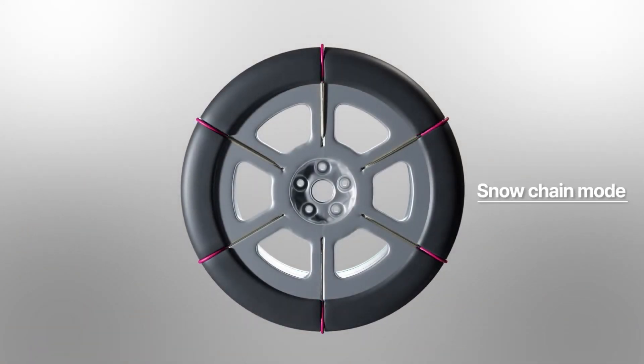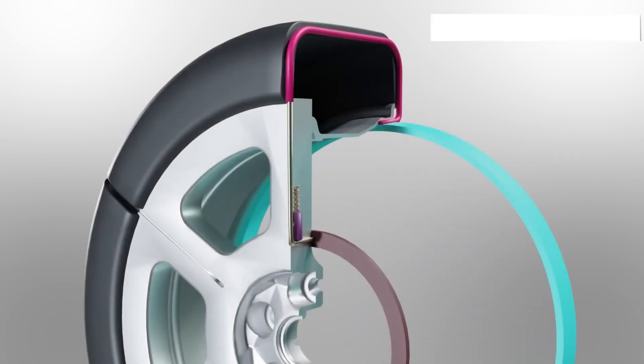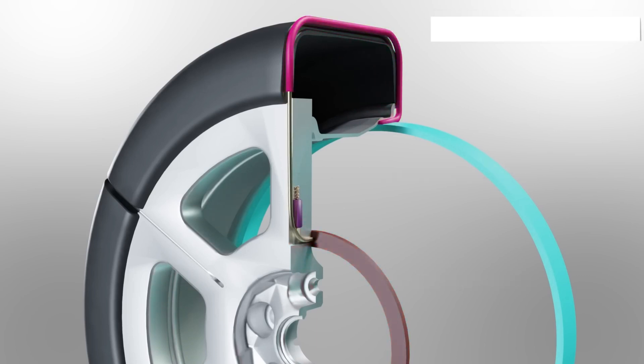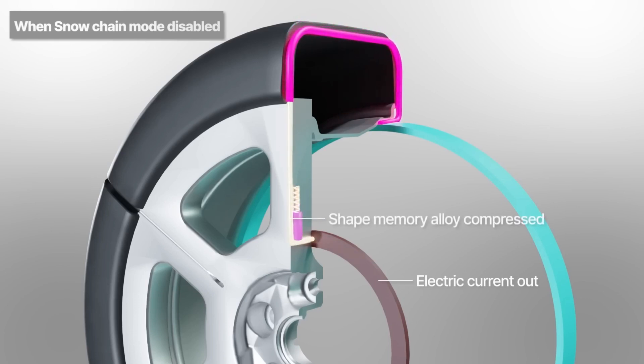Hyundai Motor Company and Kia Motors are developing a new tire that has snow chains built in. It sounds crazy, but they're apparently very serious about it. They call it Snow Chain Integrated Tire Technology, and it could completely change winter driving. The name is a bit misleading, though, because it's not just about the tires — really, the tech is in the entire wheel.